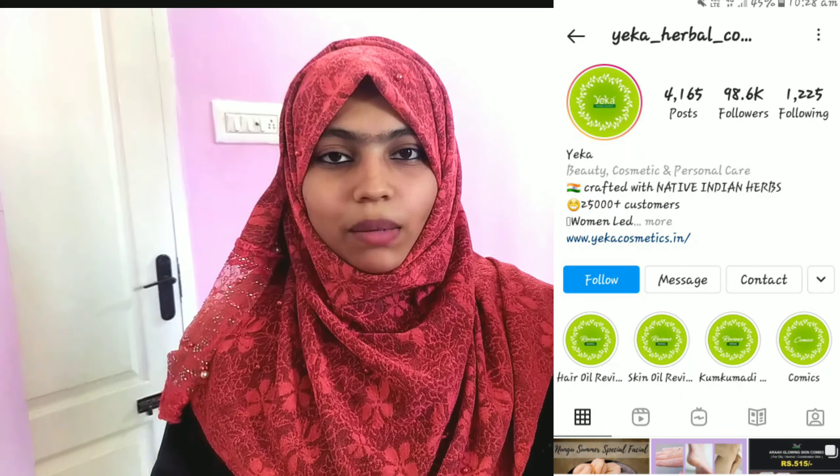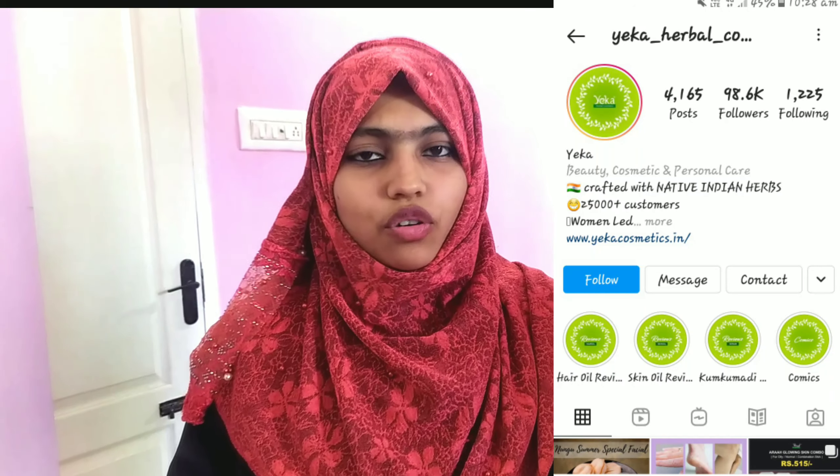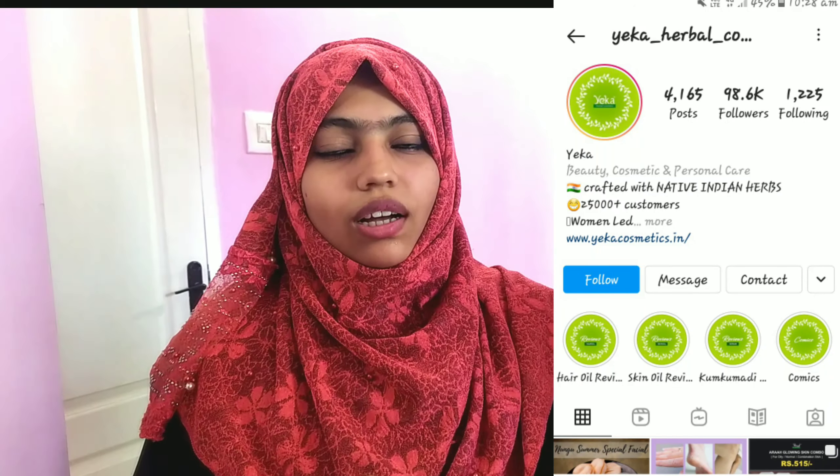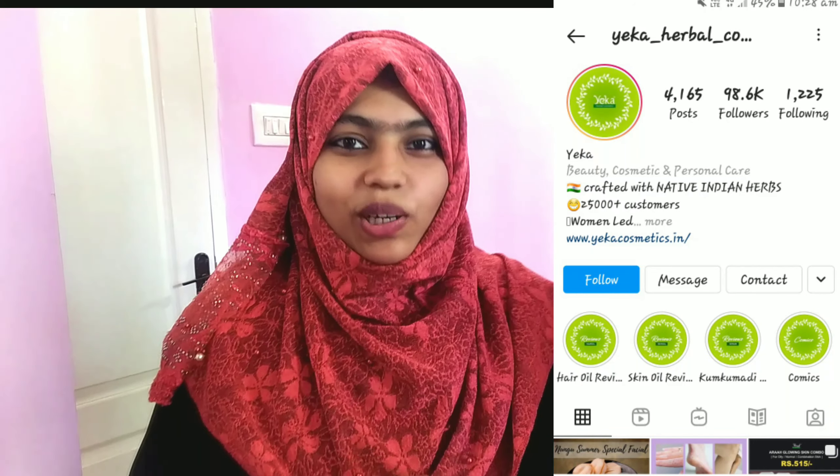Assalamualaikum, welcome to this channel. In this channel you can see product review videos. You can see a cosmetic product — a Golden Glow Skin makeup kit. You can use this makeup kit and see it in the review.